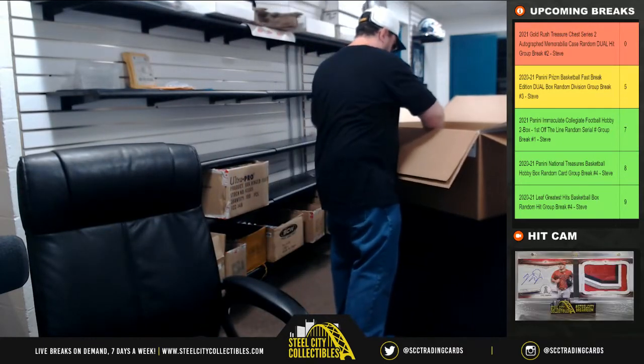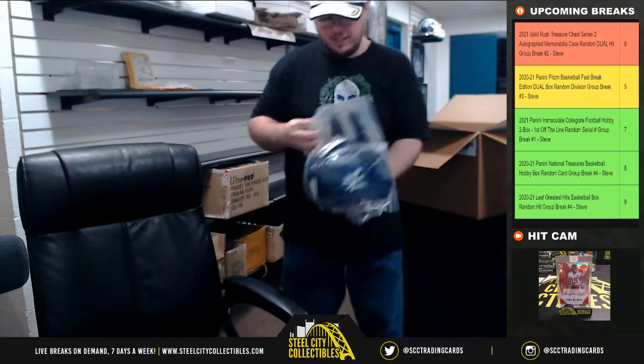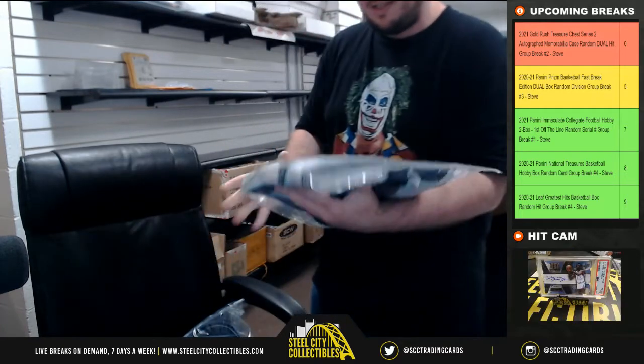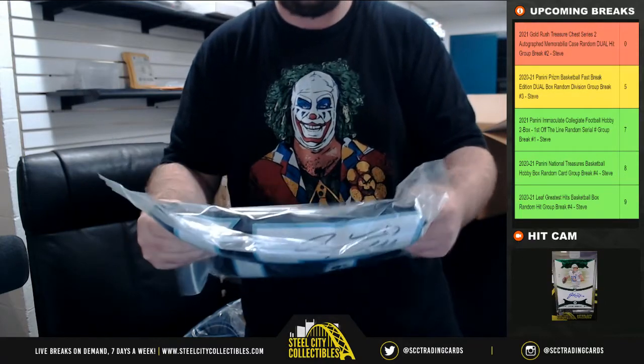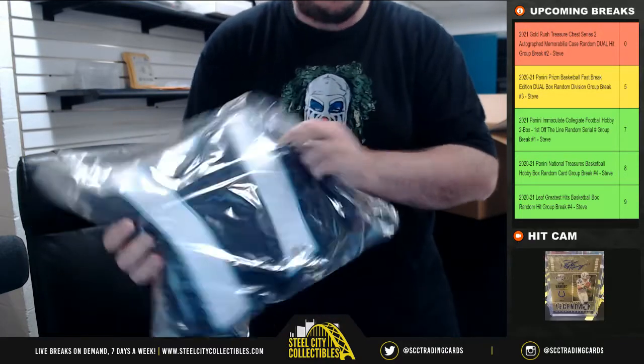All right, next up here — a jersey and a helmet. The jersey is Ryan Tannehill. That is Beckett certified.